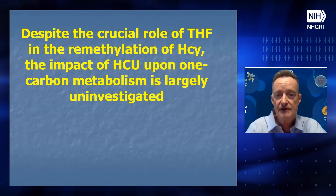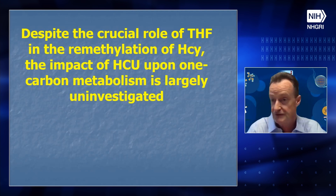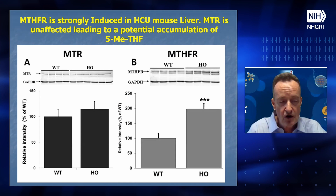Despite the crucial role of tetrahydrofolate in the remethylation of homocysteine, the impact of classical homocystinuria upon one-carbon metabolism is largely uninvestigated. We did a fairly comprehensive analysis of the methionine cycle and the folate cycle and published it this year. One thing that jumped out was an imbalance between methionine synthase and MTHFR — the latter enzyme is induced two-fold in homocystinuria. This has the potential to cause an accumulation of 5-methyltetrahydrofolate, and our metabolomics data confirmed a ten-fold increase in hepatic levels of 5-methyltetrahydrofolate.